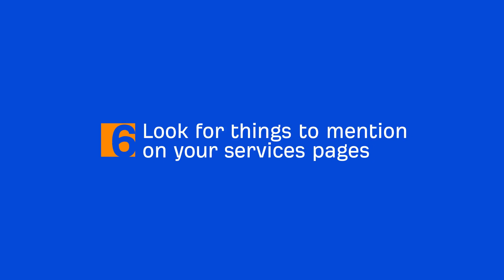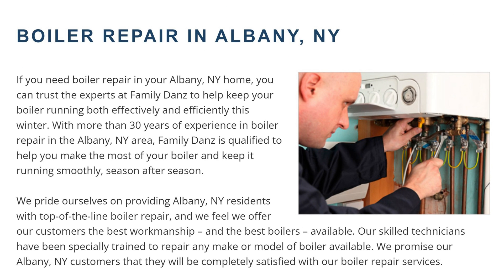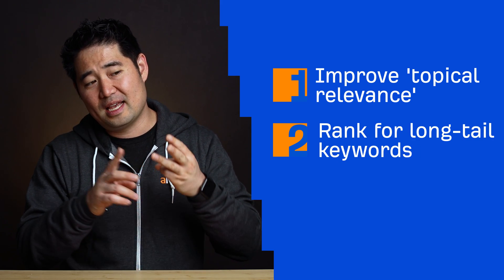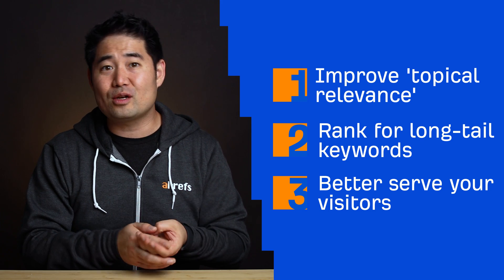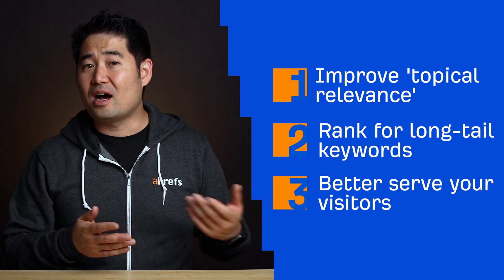The next step is to look for things to mention on your services pages. Many local companies approach service page copy by keyword stuffing — for example, repeating 'boiler repair in Albany, New York' as many times as possible. This is the wrong approach because it's not helpful to visitors. While you shouldn't stuff keywords, it's still worth looking for relevant things to mention because it can improve topical relevance, help you rank for long-tail keywords, and better serve visitors by addressing questions they might have — such as details on your service, pricing, and other important information.